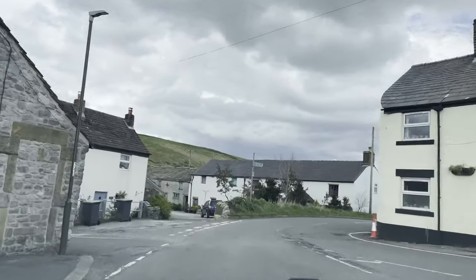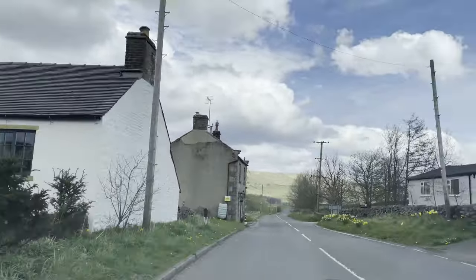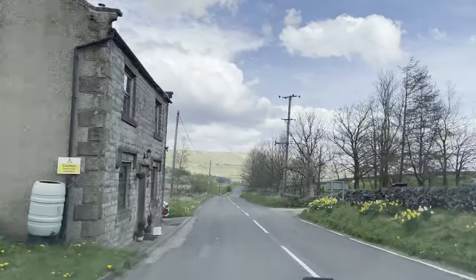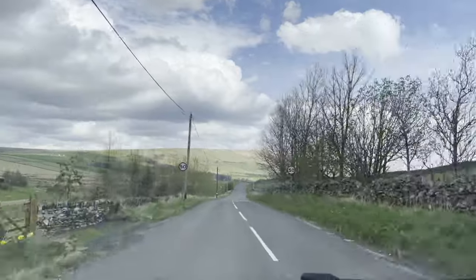This would have originally been the main road between Buxton and Sheffield, and the road would have carried on down the face of Mam Tor. However, that road had to be closed due to landslides, and we'll talk more about that later.